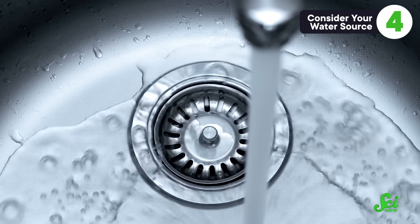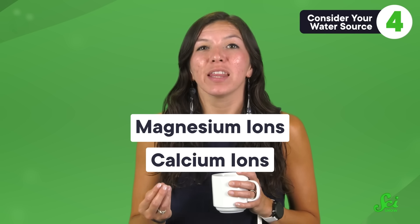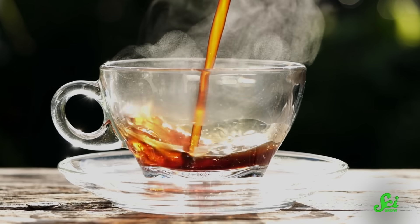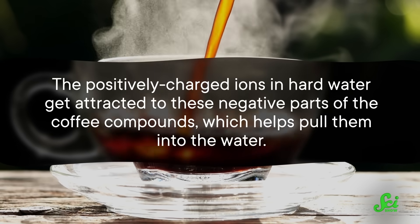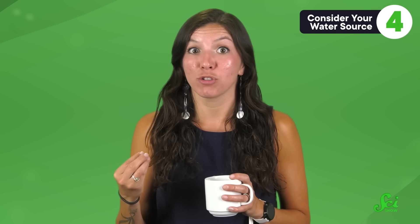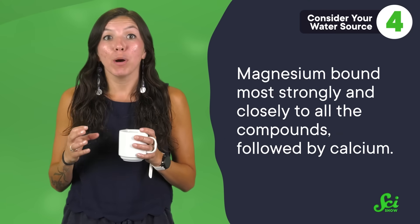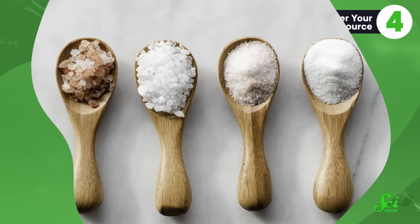If you really want to dial in particular coffee flavors, you might want to take a hard look at your water source too. Hard water is full of positive ions, like magnesium and calcium ions, that can grab onto flavorful compounds. Each of those molecules that gives coffee its flavor — whether it's caffeine or one of the acids — have some negatively charged electrons around. The positively charged ions in hard water get attracted to these negative parts of the coffee compounds, which helps pull them into the water. In a 2014 study, researchers looked at how well magnesium, sodium, and calcium bind to coffee compounds like caffeine, malic, citric, quinic, and chlorogenic acids, as well as a spicy clove-flavored compound called eugenol. They found that magnesium bound most strongly to all the compounds, followed by calcium. Sodium didn't really cling onto any of the compounds any more than water molecules did. So according to this study, opt for magnesium-rich water if you want to get the maximum flavor out of your beans.